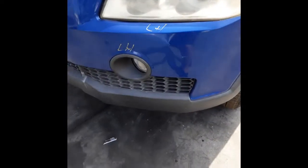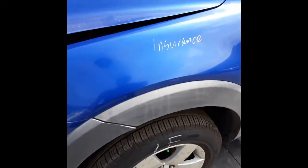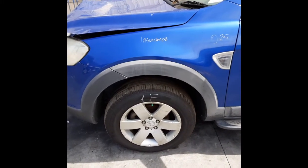We have the left-hand headlight, left-hand fog light and surround. We have the left-hand front guard.